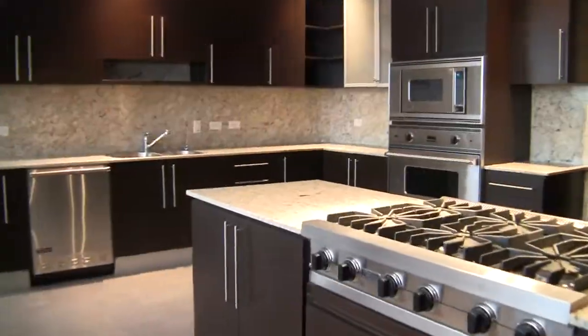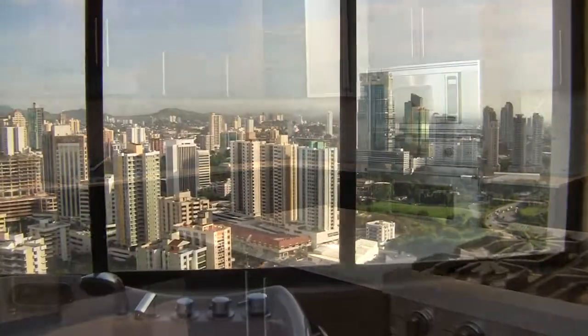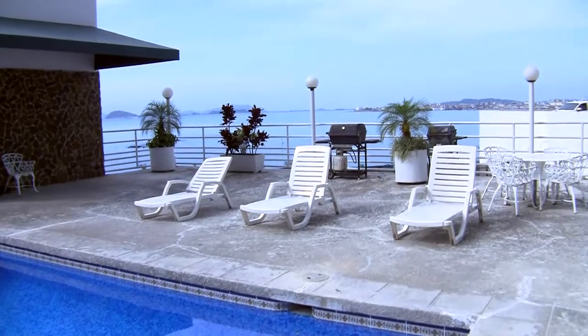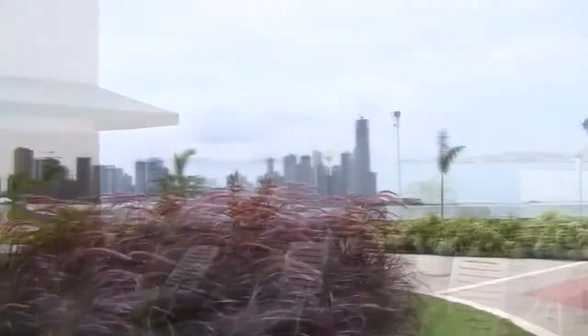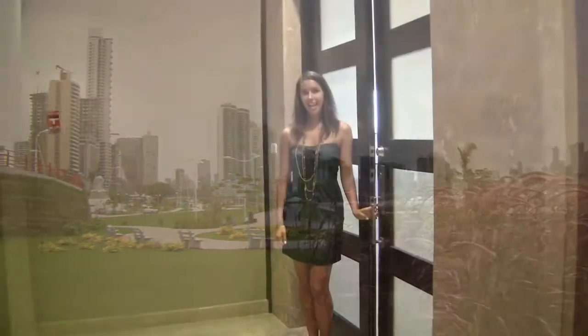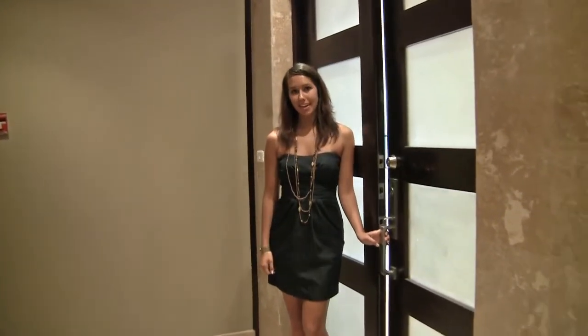In this video, we'll tour this luxurious 28th floor penthouse, the building's superb amenities, as well as introduce you to the surrounding neighborhood in the midst of Panama City. Now let's take a tour of your penthouse.